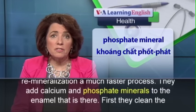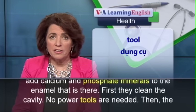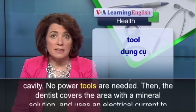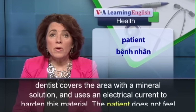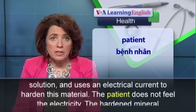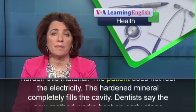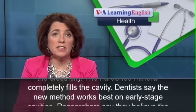They add calcium and phosphate minerals to the enamel that is there. First, they clean the cavity — no power tools are needed. Then, the dentist covers the area with a mineral solution and uses an electrical current to harden this material. The patient does not feel the electricity. The hardened mineral completely fills the cavity.